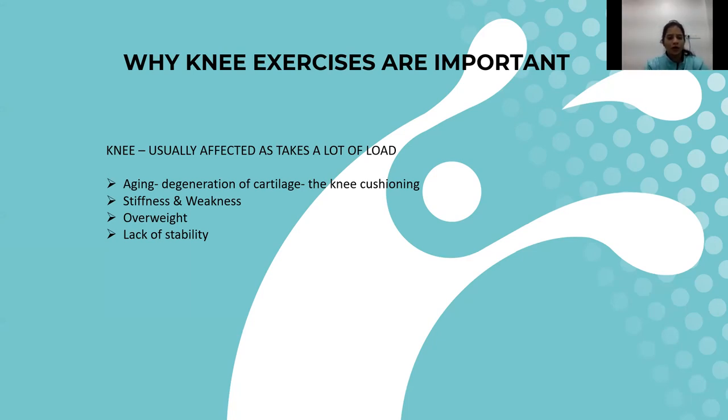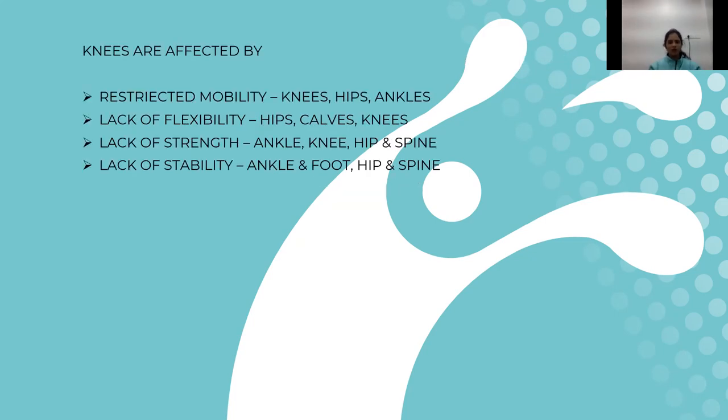Obesity or having extra weight puts a lot of pressure through the knees, causing the cartilage to degenerate faster. The pressure going through the joint is much more, leading to quicker degeneration. All of these things affect the knees very quickly, so we need to take care of the knees as early as possible.